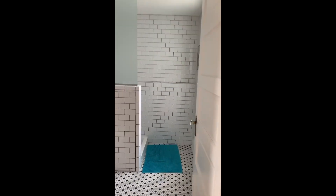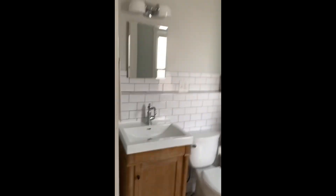And in here is our first floor bathroom. We're using this mostly just as a guest bathroom, but it does have a shower as well.